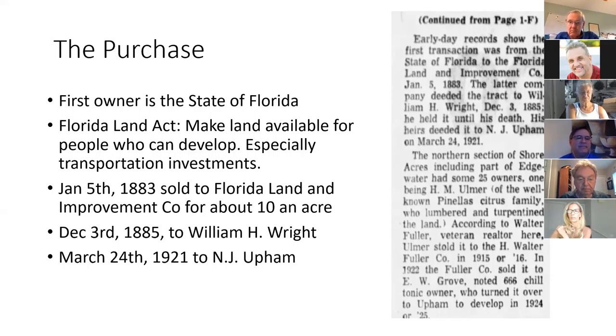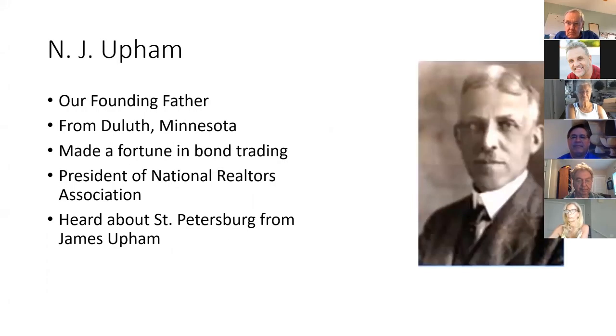On January 5th, 1883, the land was sold to the Florida Land and Improvement Company for about 10 cents an acre. It was a holding company, which eventually sold it to William H. Wright. After he passed on, Nathaniel J. Upham bought the property on March 24th, 1921 — about 100 years ago. Upham is our founding father, from Duluth, Minnesota. He made his fortune in bond trading, then got into real estate and became president of the National Realtors Association — a man of real tenacity.